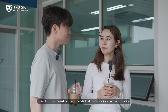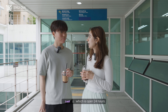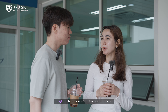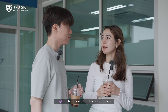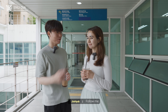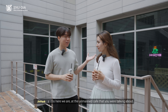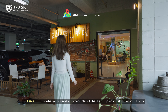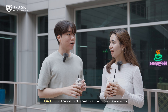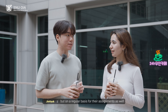Jin Hyuk, I heard from my friends that there is also an unmanned coffee shop open 24 hours. I really wanted to go there to study for my exams, but I have no clue where it is. Could you show me that place, please? Sure thing. Follow me. So here we are at the unmanned cafe that you were talking about. Like what you've said, it's a great place to pull up an all-nighter and study for your exams. Not only students come here during their exam seasons, but on a regular basis for their assignments as well.